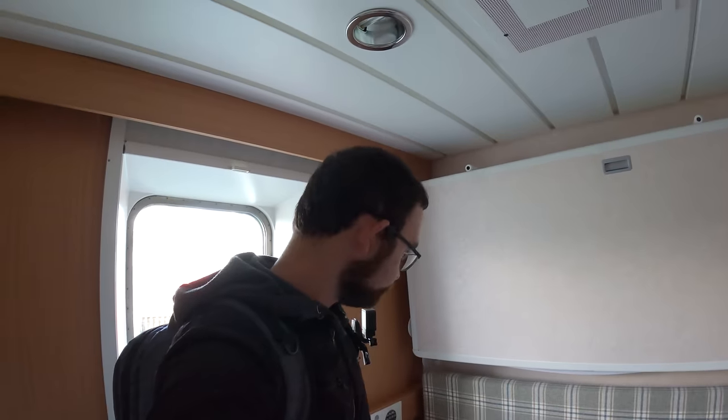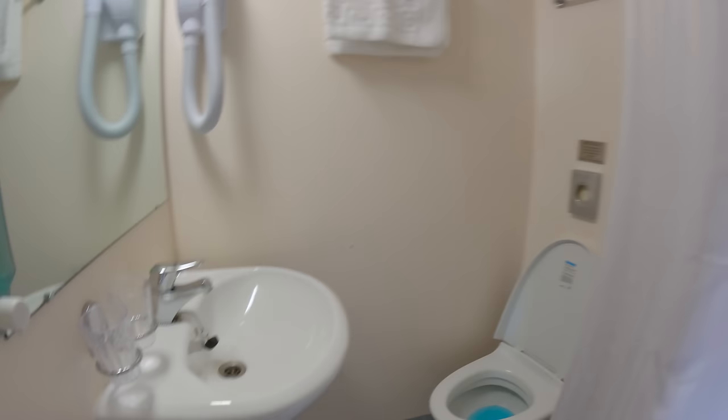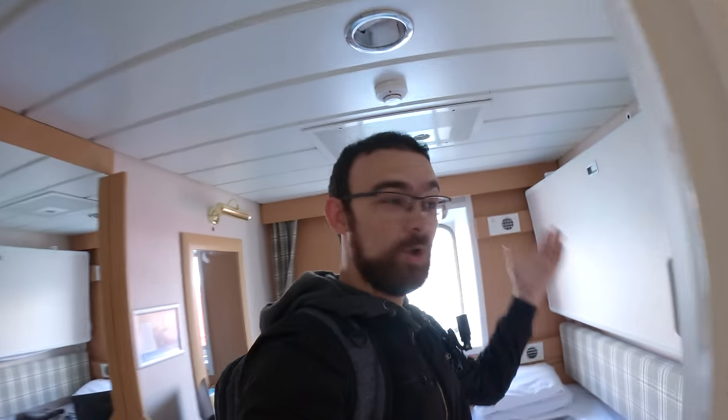This is the cabin. It looks pretty nice - it's a one bed cabin. I think that folds down into a bunk bed if it's two person occupancy. Got TV, got a kettle and drinks. I'll have a look at the bathroom now. Not a bad bathroom - bit small but overall not bad at all.